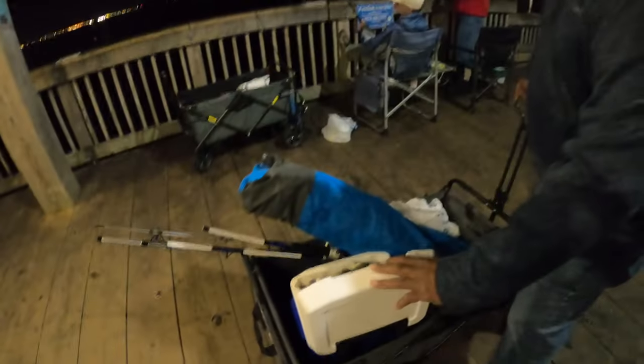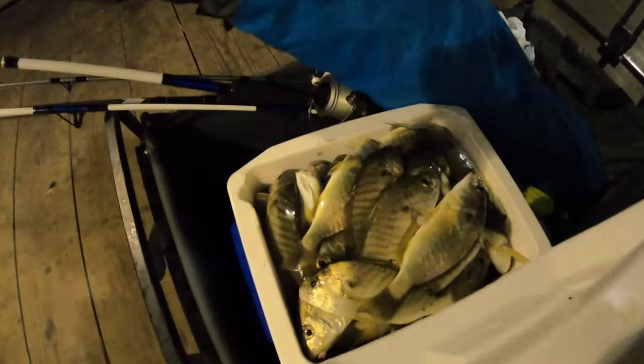Check it out guys, he was fishing down at the end on Fish Bites — bloodworm Fish Bites, yeah. Looks like that guy in the orange rod is on something.